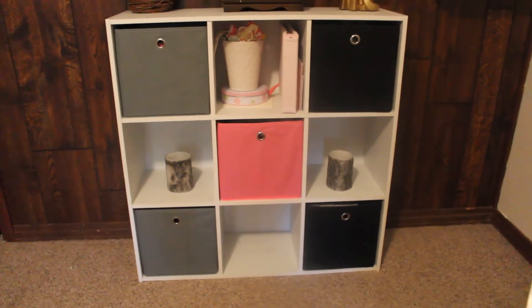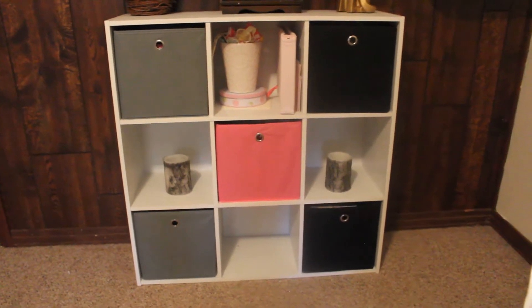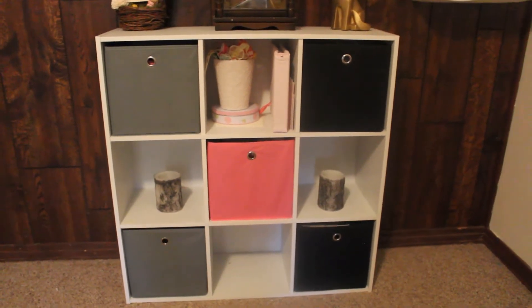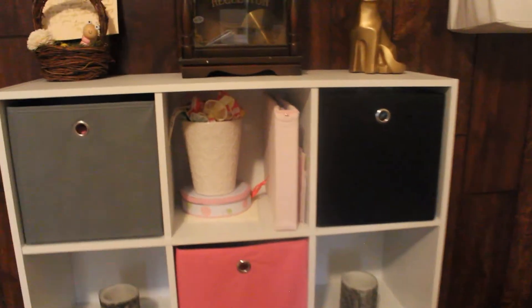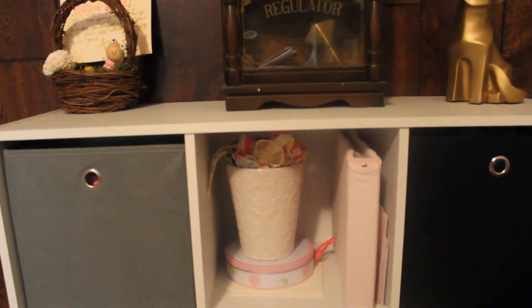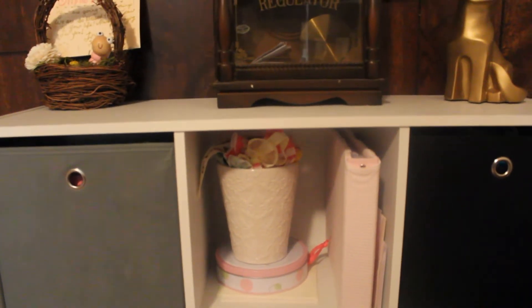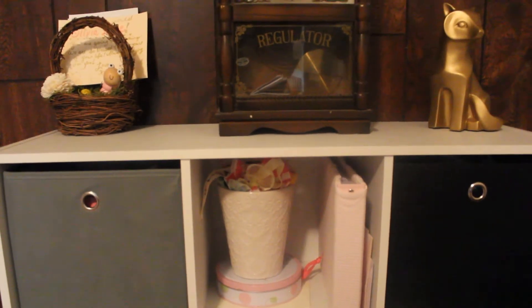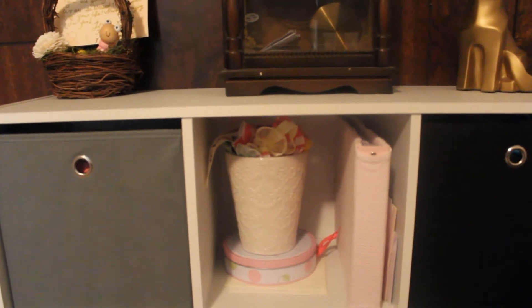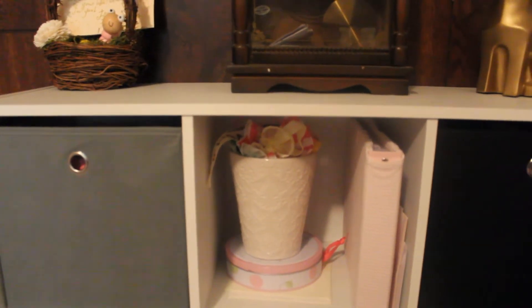The two bark wood-looking candles are decorations from me and Austin's wedding. This vase here in the center holds her headbands and hair bows. Austin got me the vase - he got me an orchid a few years ago and this is the vase it came in. I thought it had a really pretty design on it.